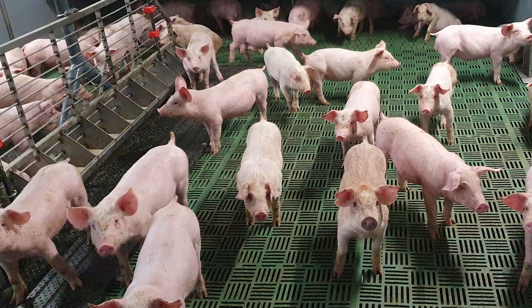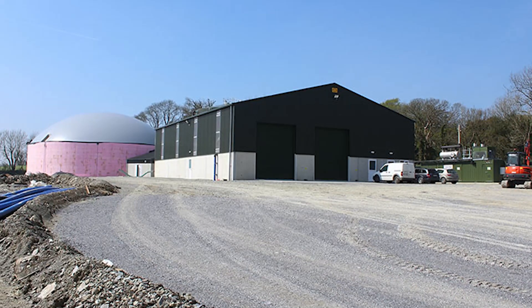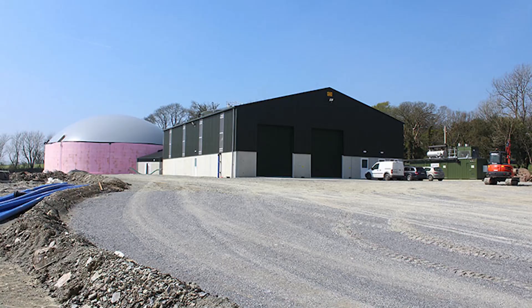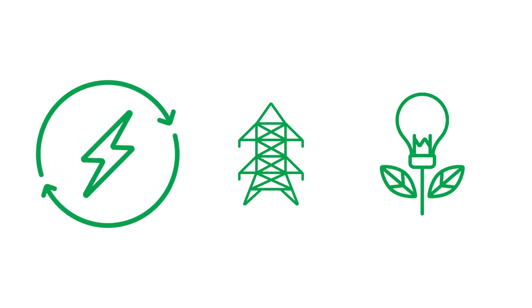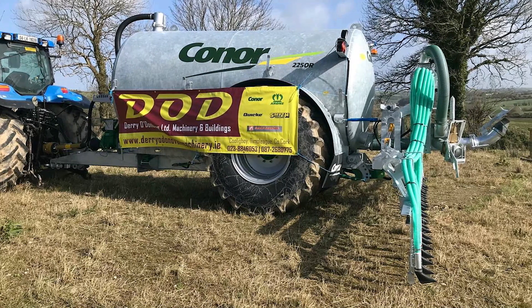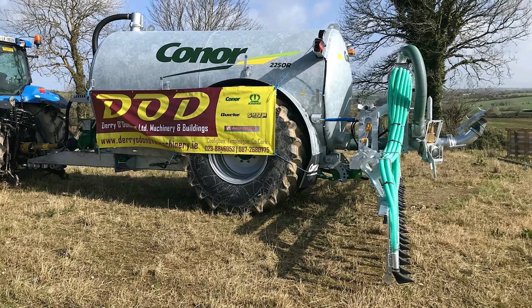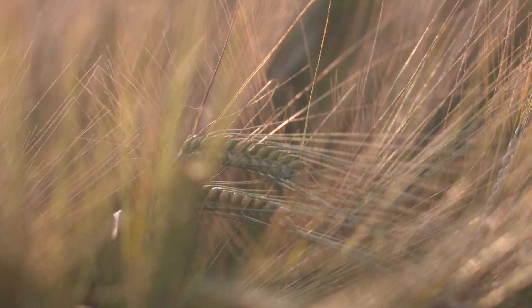All of our slurry produced on farm is transported to our nearby anaerobic digester. There the slurry is mixed with other food waste materials and natural biogas is produced. This in turn is used to power generators which create renewable electricity. The digestate produced is then spread as an organic fertilizer on the soils which are used to grow the wheat and barley we use to feed the pigs.